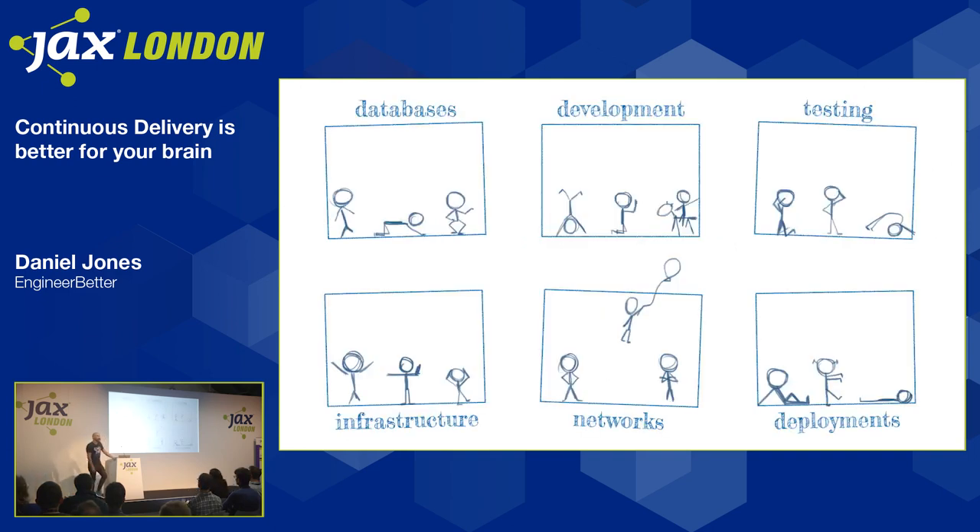So let's go back to our silos. It's no wonder that these people don't care about each other's problems. For a start, they're not working together — they're in silos. Even if they were working together, they're not going to care about each other's issues. The database people are going to worry about database problems and protect the database. Luckily, this is where continuous delivery can help us.